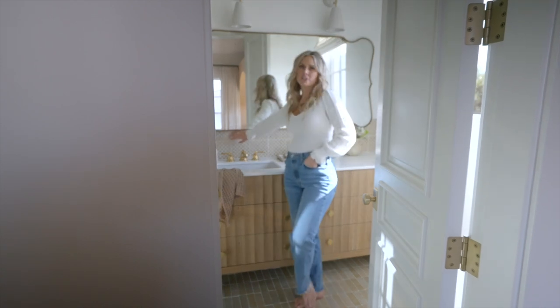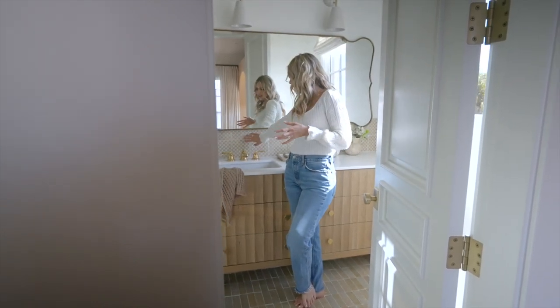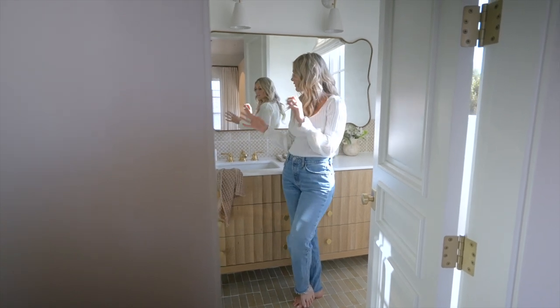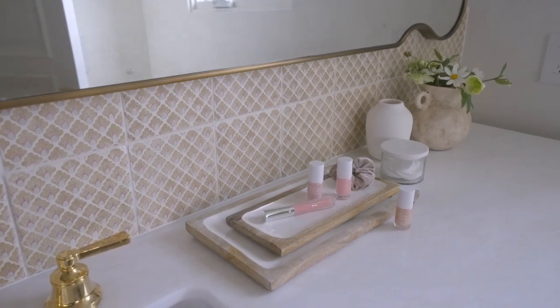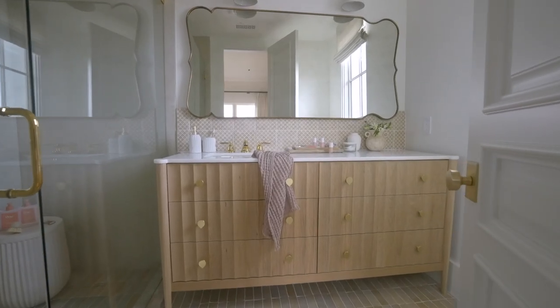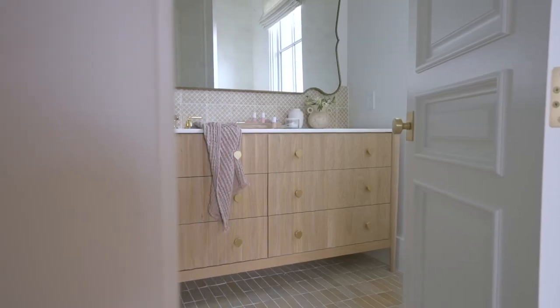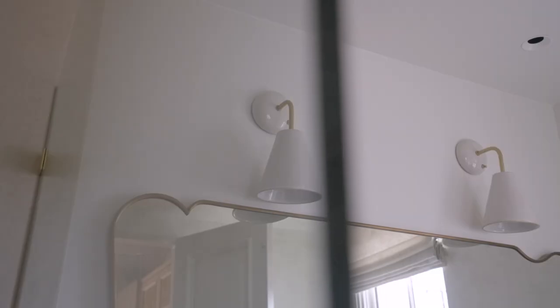One of my favorite features is this tile. It's custom colors, custom made, and I have a little bit of pinks in there and then more of like some green tones, and it adds just this really powerful play on a pattern. I only took it part way up so it didn't overwhelm the bathroom, and then added this mirror against scallopy roundy moments.